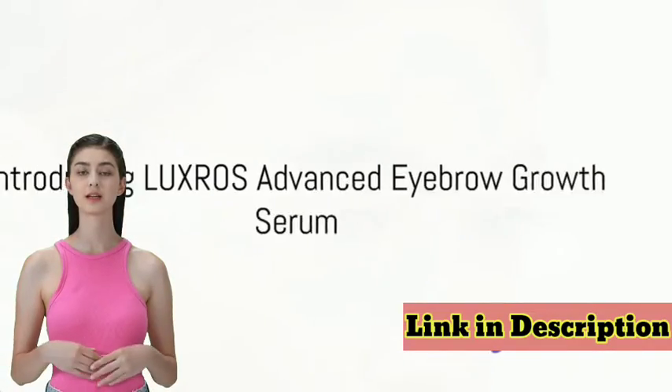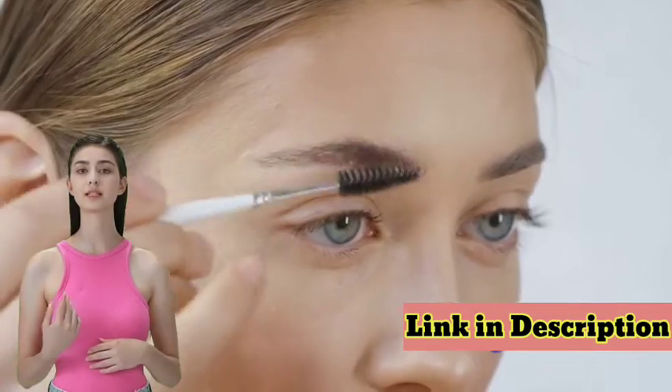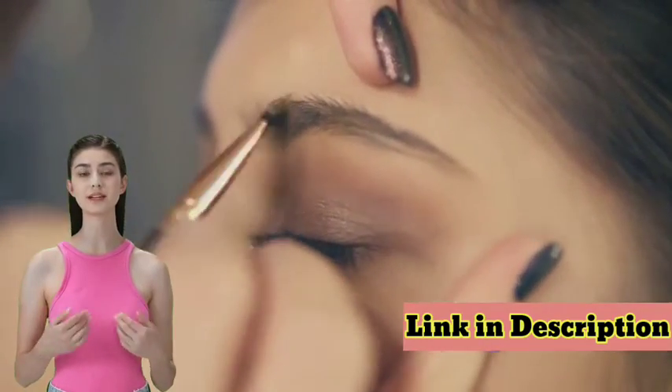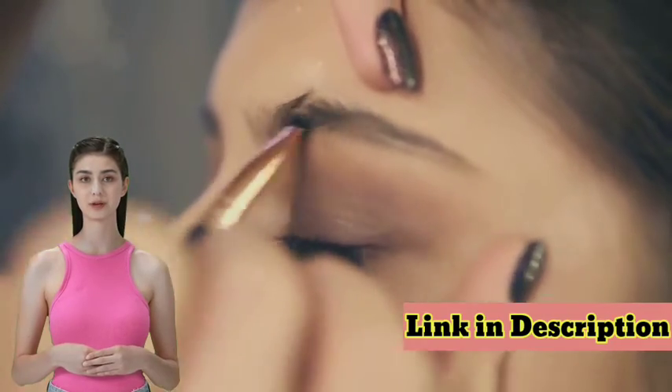Are you tired of thin, patchy eyebrows, dreaming of bold, beautiful brows that turn heads and boost confidence? Welcome to the world of Luxrose Advanced Eyebrow Growth Serum, your ultimate solution to eyebrow woes.